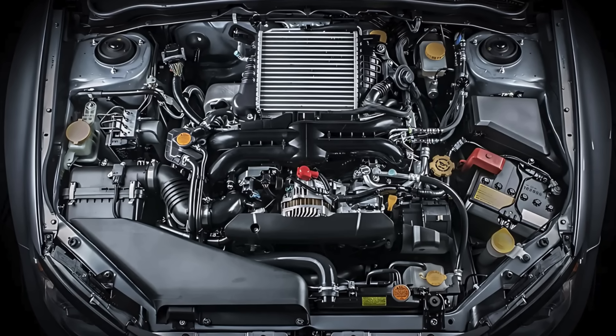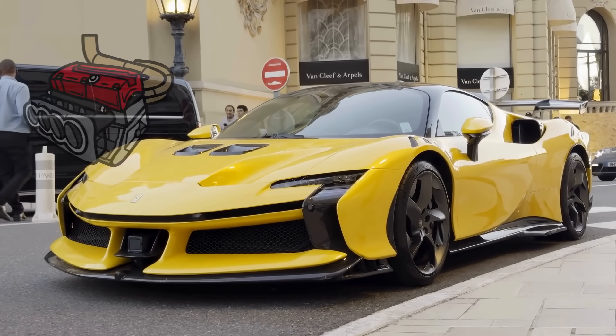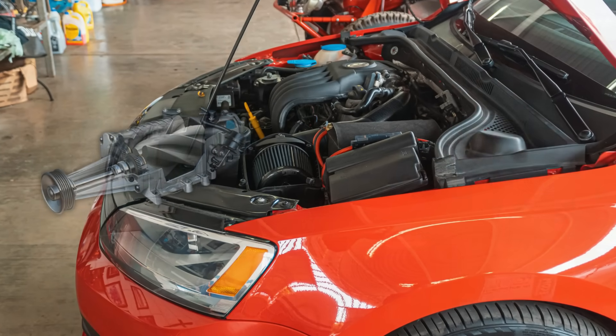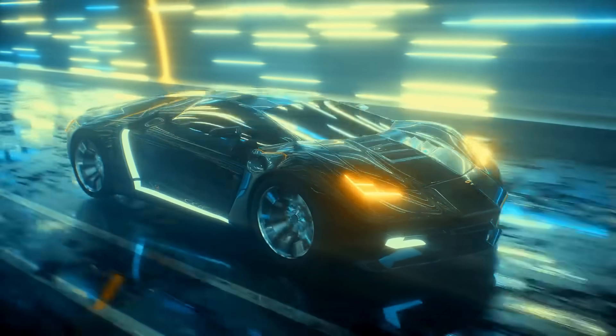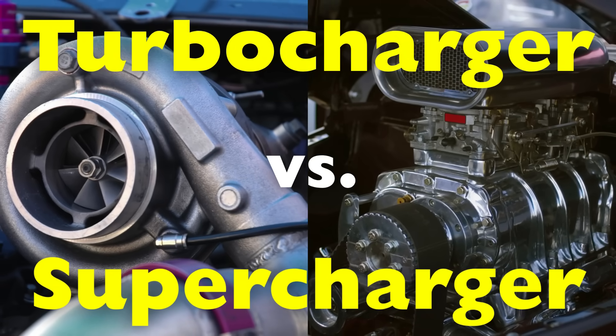Well, not quite. While both of these components are designed to increase the performance of a car's engine, they do it in very different ways. Today, we're diving deep into the world of forced induction to break down the key differences between turbochargers and superchargers.